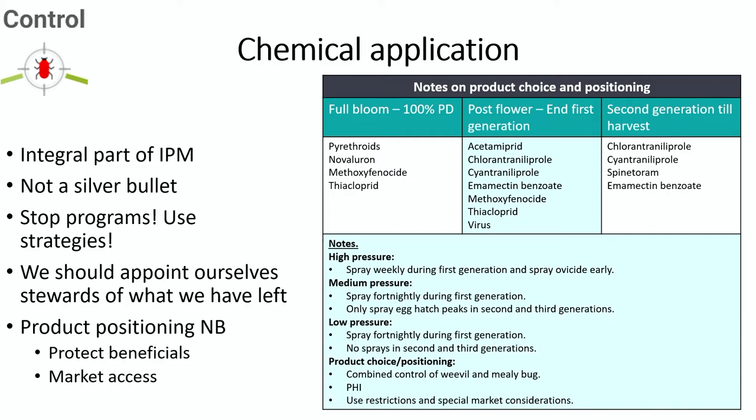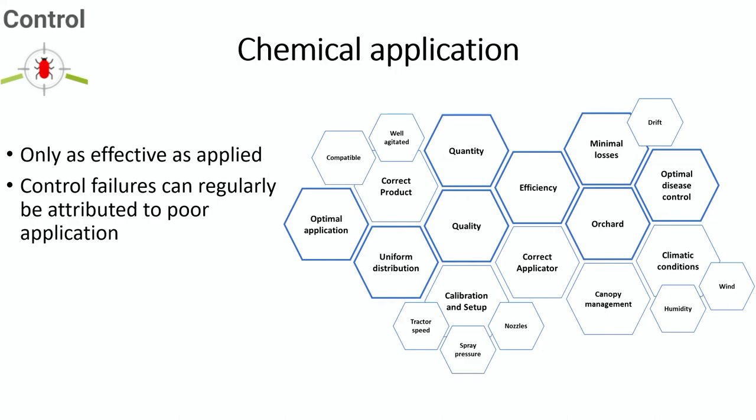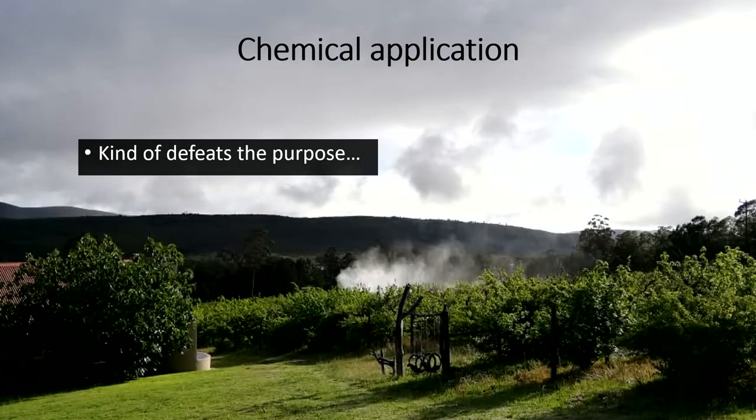We should appoint ourselves as stewards of active ingredients because of the rate at which we are currently losing them. Manage your product positioning — make sure you place the product at the correct time to maintain PHI, keep market access, and protect beneficials. Application is only as effective as it is applied correctly, so it doesn't help to spray if you're doing it wrong. Drift is a really bad image for our industry — we need to start managing this because it defeats the purpose of IPM and is an environmental concern. Make sure you calibrate the system correctly.